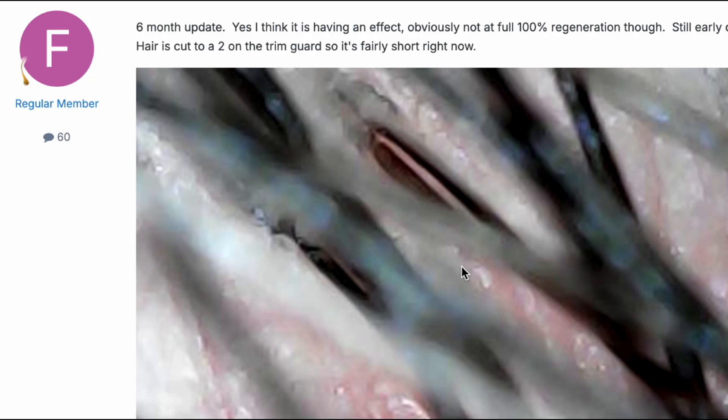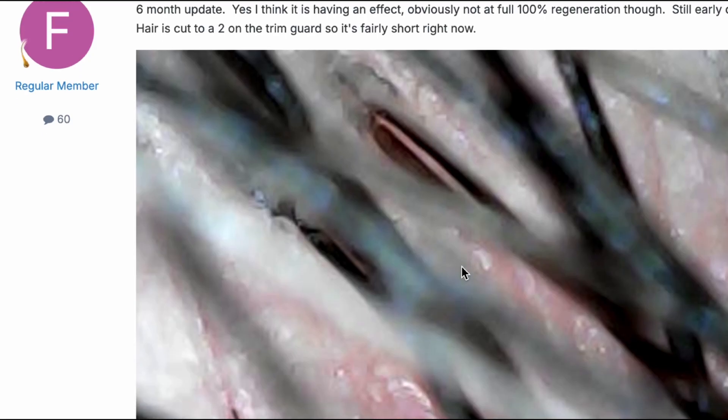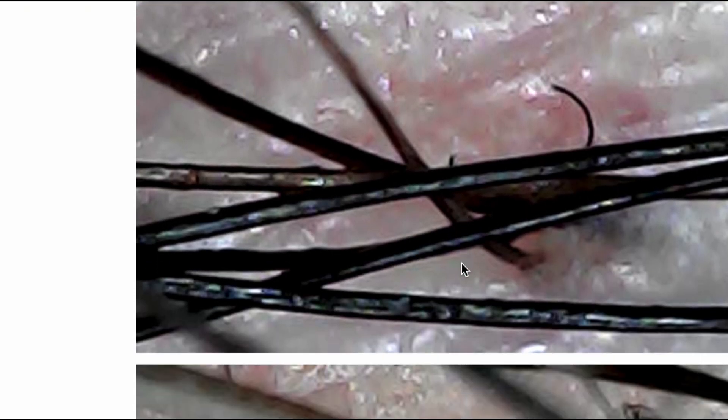Now this is at six months. He says obviously not full 100% regeneration, though still early days. Look at the close-up of his donor here — you see a tiny hair that's getting a lot thicker. And right in this area adjacent to where the graft was taken, you see a long vellus hair growing out of his donor, which is exactly where it was at two months except it was tiny and minuscule.